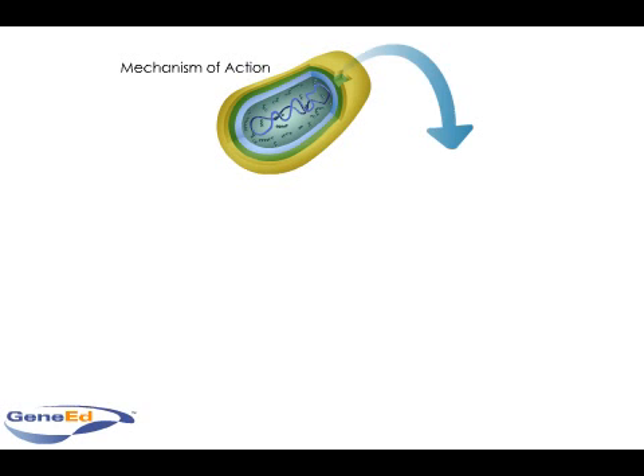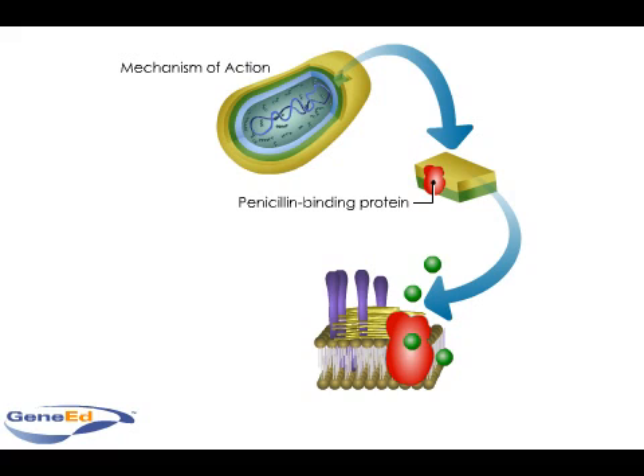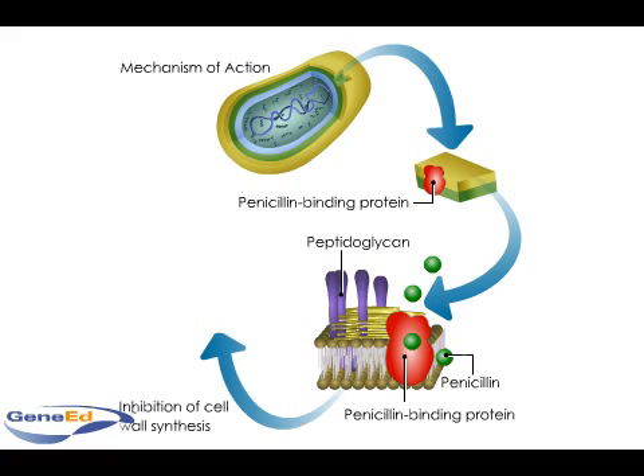Penicillins and other beta-lactams bind to proteins called penicillin-binding proteins, or PBP, which are bacterial enzymes that catalyze cell-wall peptidoglycan synthesis. This binding interferes with cell-wall synthesis and leads to cell lysis and destruction of the bacterium.